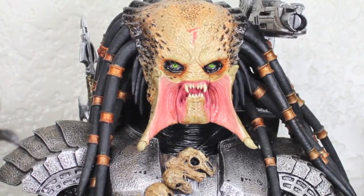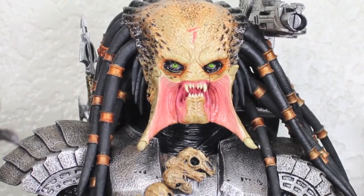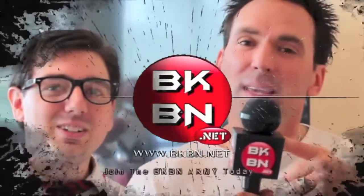I want to thank Sideshow Collectibles for sending out this review for you guys. You can definitely pick up yours right now — I highly, highly recommend this figure. For more Geek News, Reviews, Podcasts and more, go to BKBN.net. I'm Sean Long — remember to celebrate your inner geek in a big way. Check out BKBN.net.